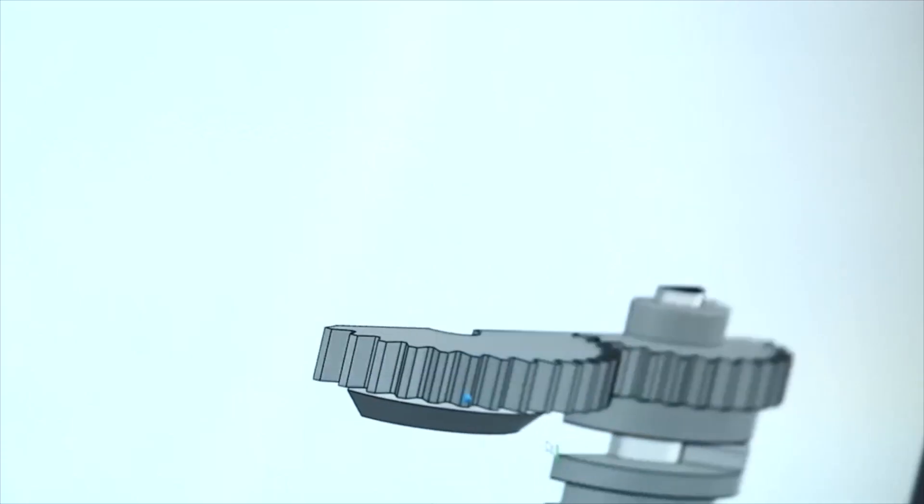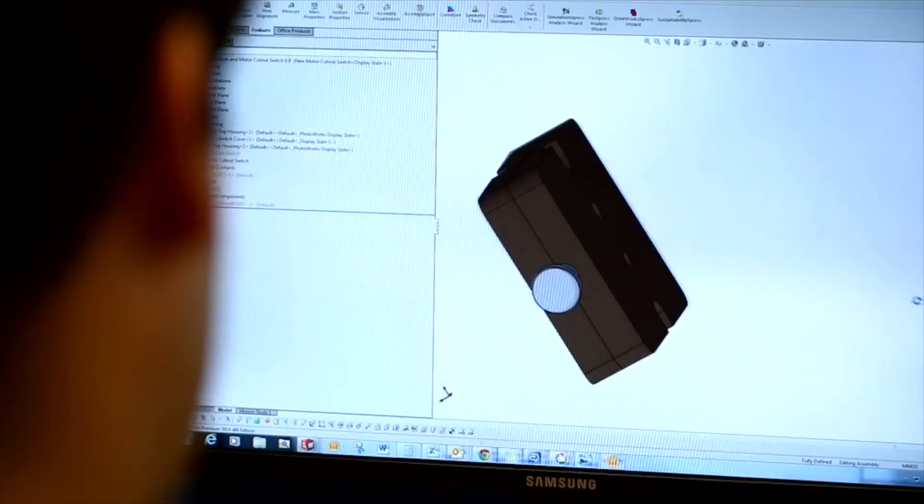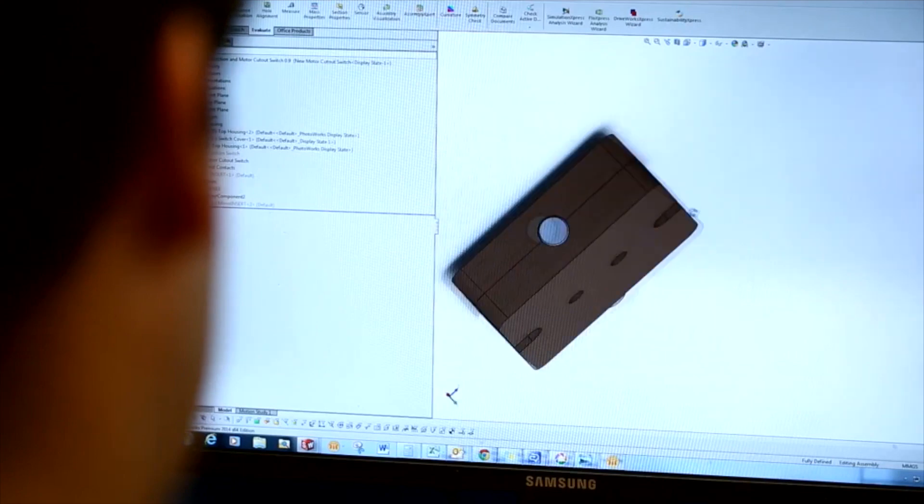It allows us to do rapid prototyping — get customers involved, print out what something would look like, bring them into the conversation, and see how they like it. What that does is it engages with them, gets us to market quicker, and that's a strategic advantage.